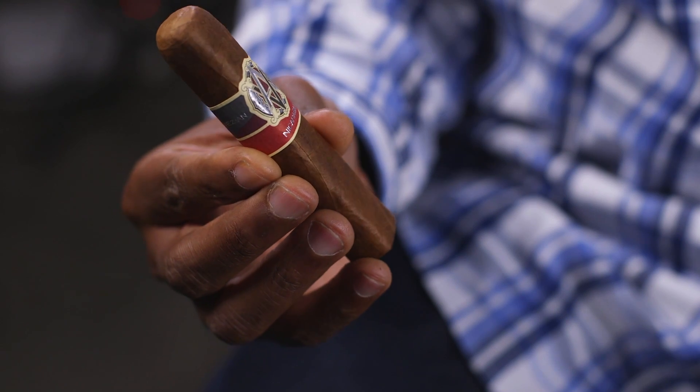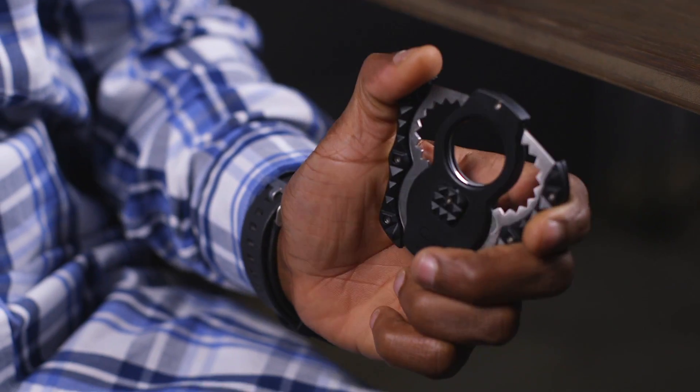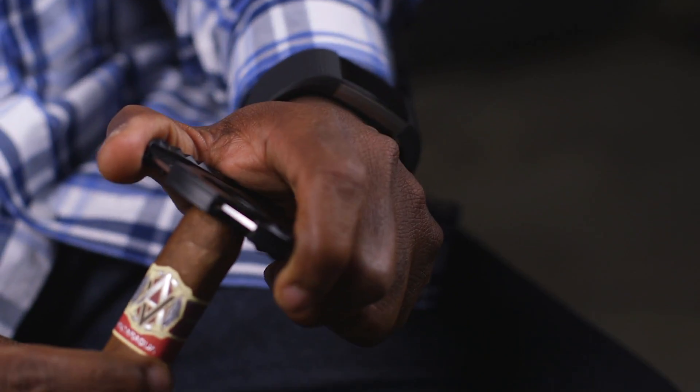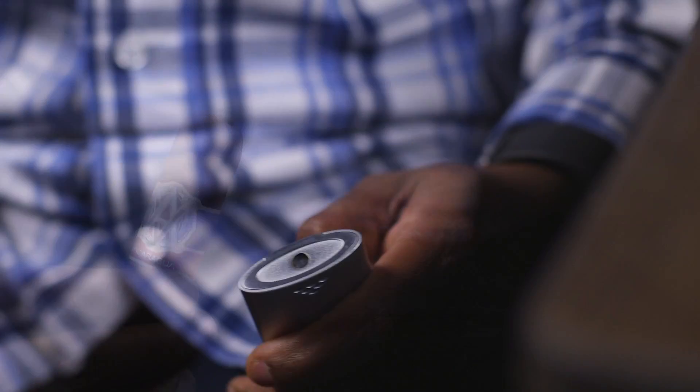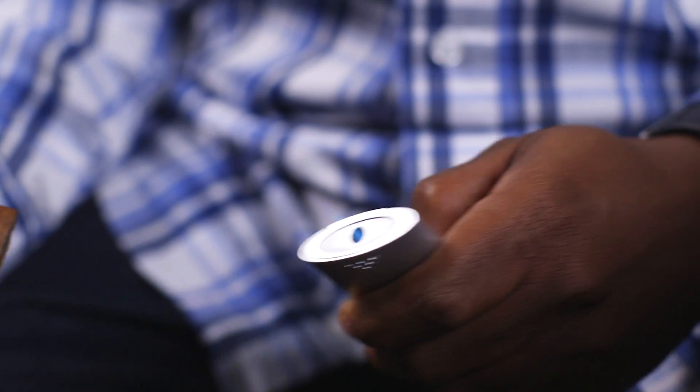This cigar uses Nicaraguan and Dominican fillers. The binder is Dominican and the wrapper is Ecuadorian Connecticut. You can really tell why this cigar made Cigar Aficionado's top 25 back in 2017.